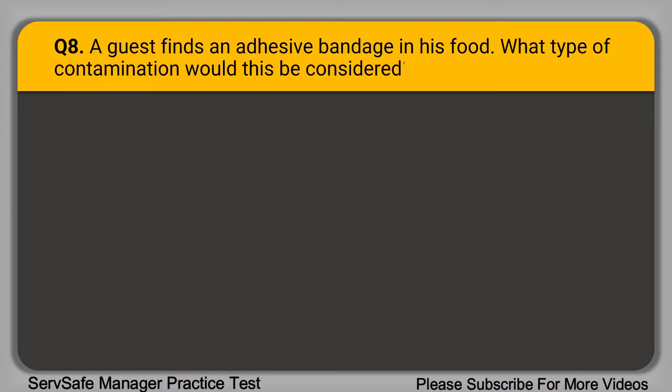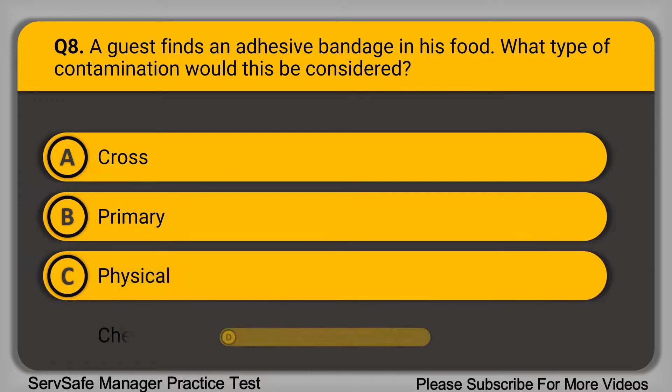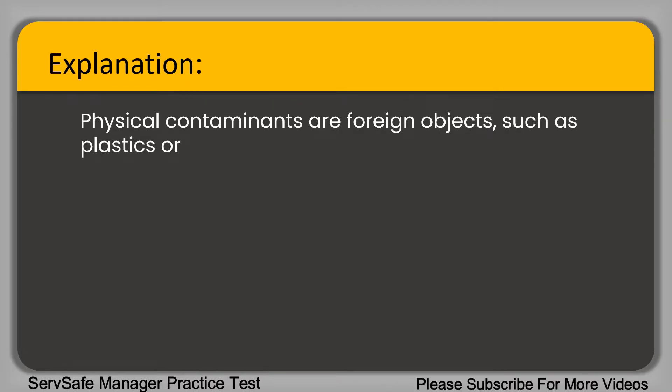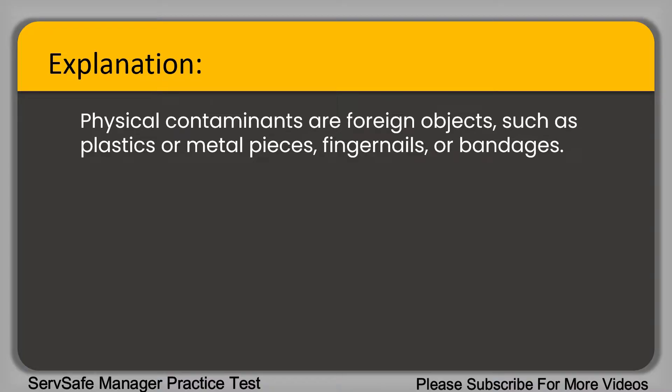Question 8: A guest finds an adhesive bandage in his food. What type of contamination would this be considered? A. Cross. B. Primary. C. Physical. D. Chemical. The correct answer is option C, physical. Physical contaminants are foreign objects such as plastics, metal pieces, fingernails, or bandages.